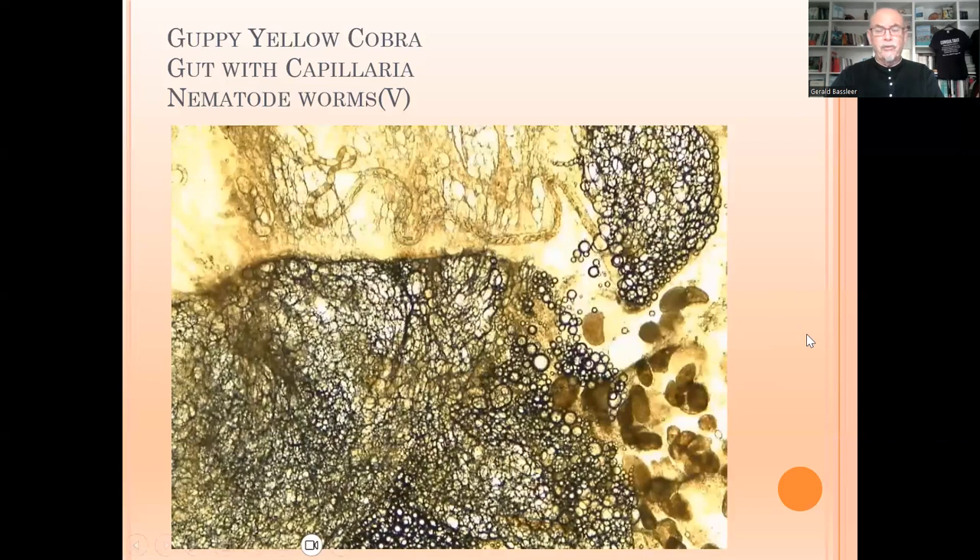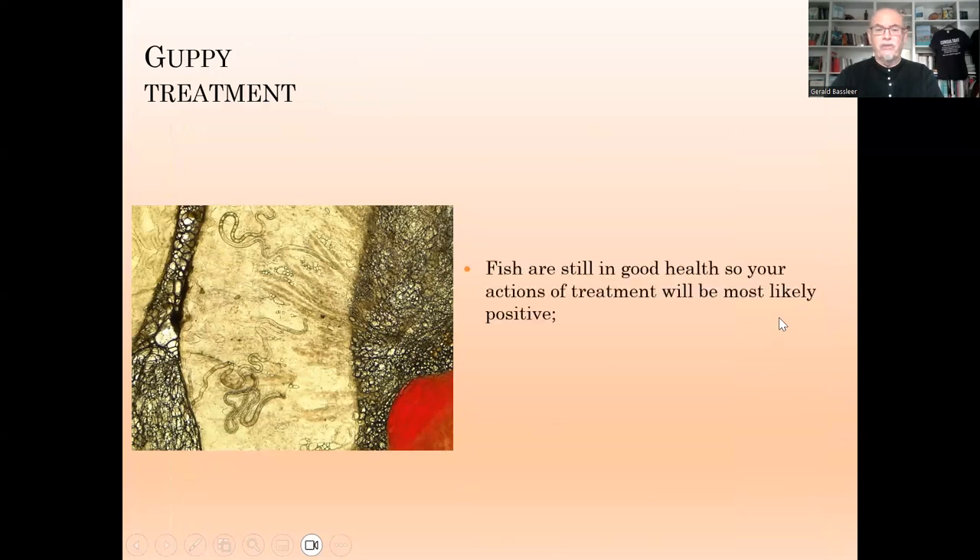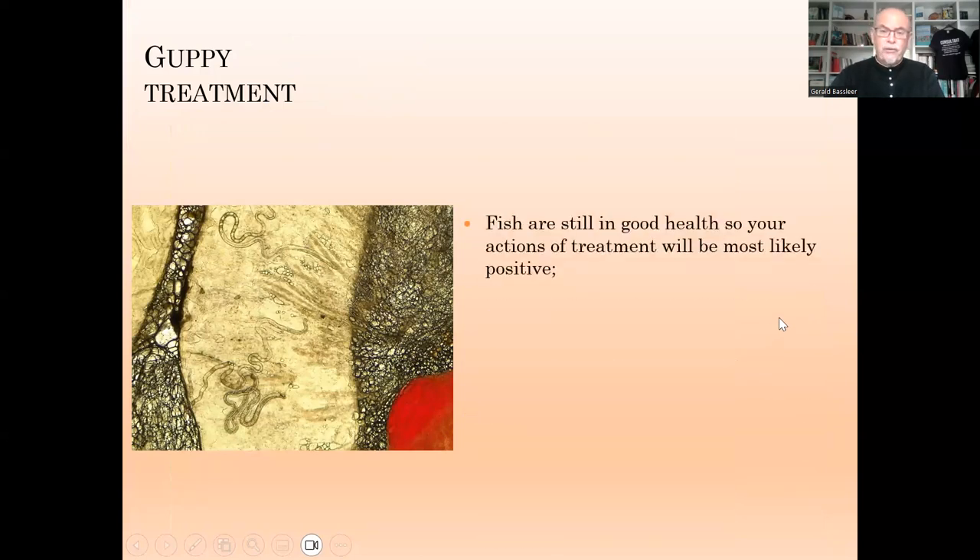This is of course troubling the fish, making the fish weak and making the fish prone to other diseases like bacterial infections. But in this case the fish were still in rather good health, so your actions of treatment will be most likely positive.